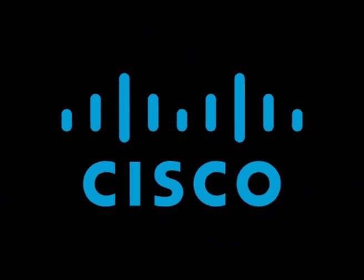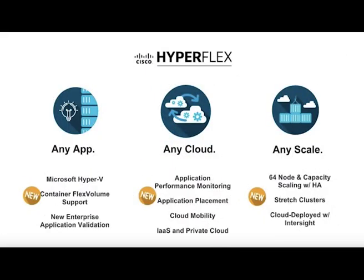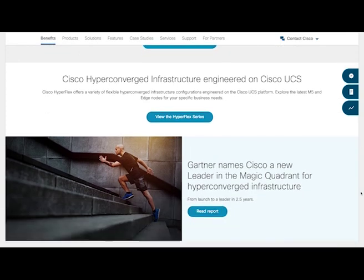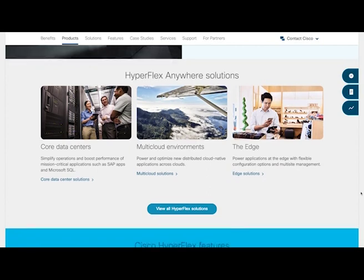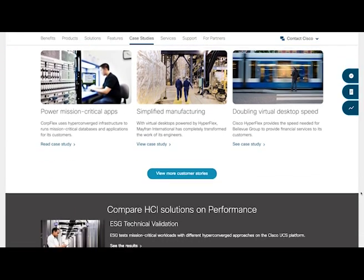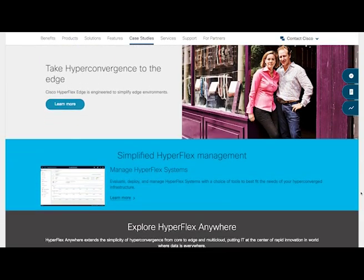The number one company using hyperconvergence most effectively is Cisco. When Cisco first entered the hyperconvergence market in 2016, their initial product was HyperFlex, which launched on their UCS platform. HyperFlex's goal was to enhance the first-generation hyperconvergence strategy to deliver number-one enterprise performance. It also extends the abilities of hyperconvergence platforms from core to multi-cloud and edge computing. Along with Cisco Intersight, users can now deploy hyperconvergence infrastructure at the edge of their technology stack at a global scale.